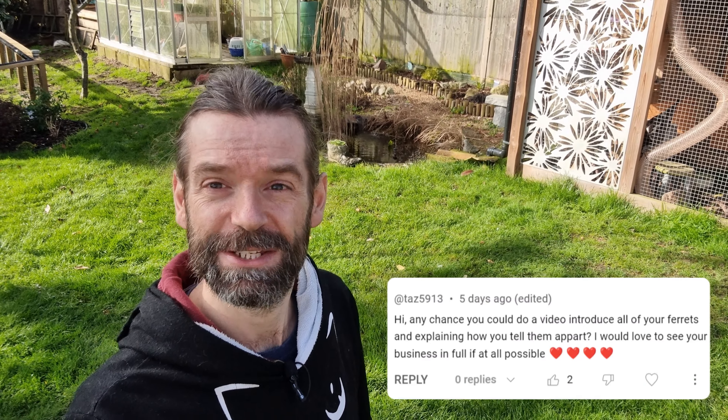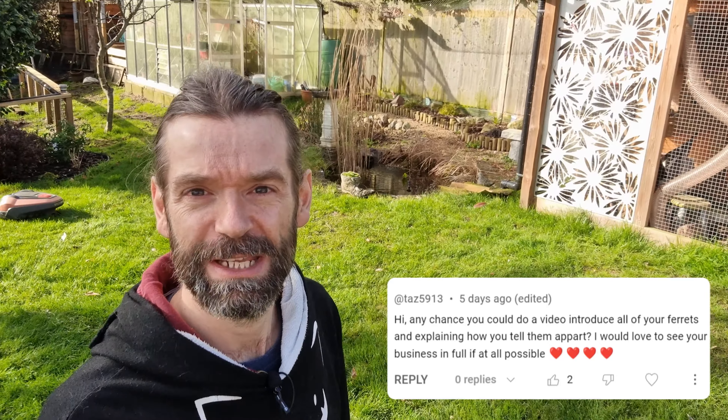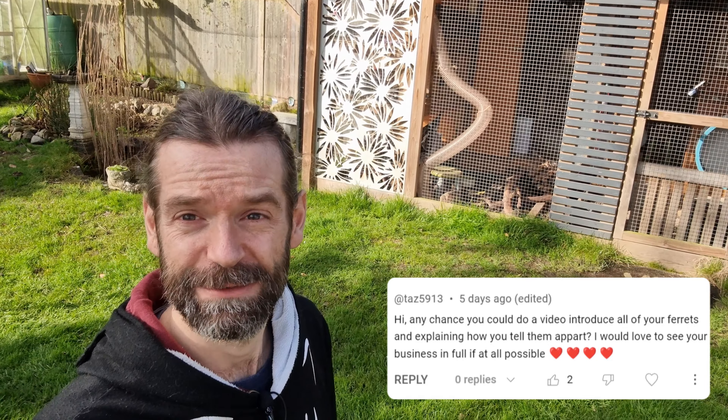We got a comment from one of our viewers asking if we can introduce our entire ferret business all in one go. We're just about to take our guys out to their outdoor zone, so perfect time to give that a shout. So Taz 5913, this is for you.